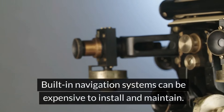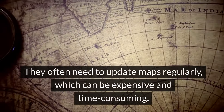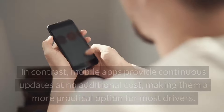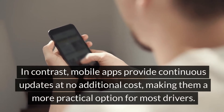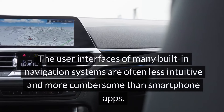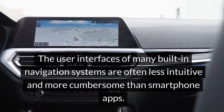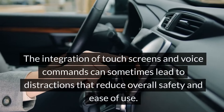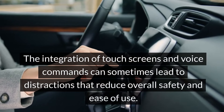Built-in navigation systems can be expensive to install and maintain, often requiring regular map updates that are costly and time-consuming. In contrast, mobile apps provide continuous updates at no additional cost, making them a more practical option for most drivers. The user interfaces of many built-in navigation systems are often less intuitive and more cumbersome than smartphone apps, and the integration of touchscreens and voice commands can sometimes lead to distractions that reduce overall safety.